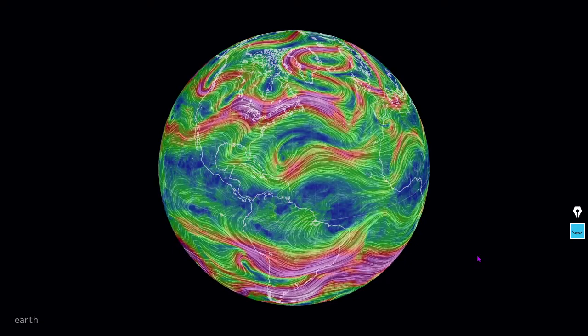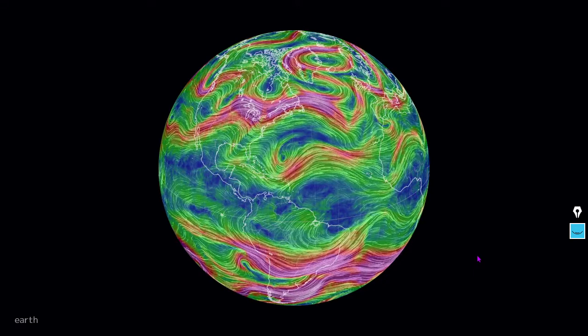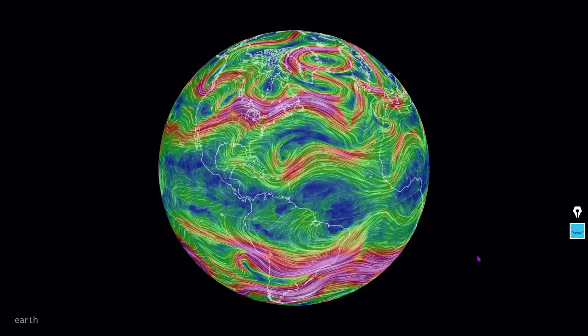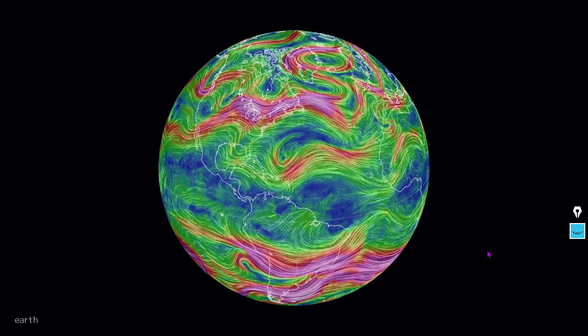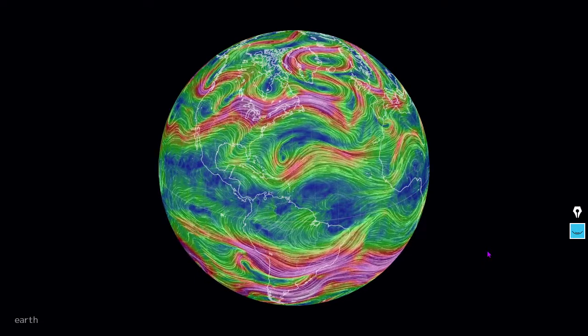Totally all over the place, incoherent, blowing north and south, blowing backwards in some areas such as over the North Atlantic there. A little more coherent in the Southern Hemisphere, but also doubled up and tripled up over places like the Southern Pacific Ocean.